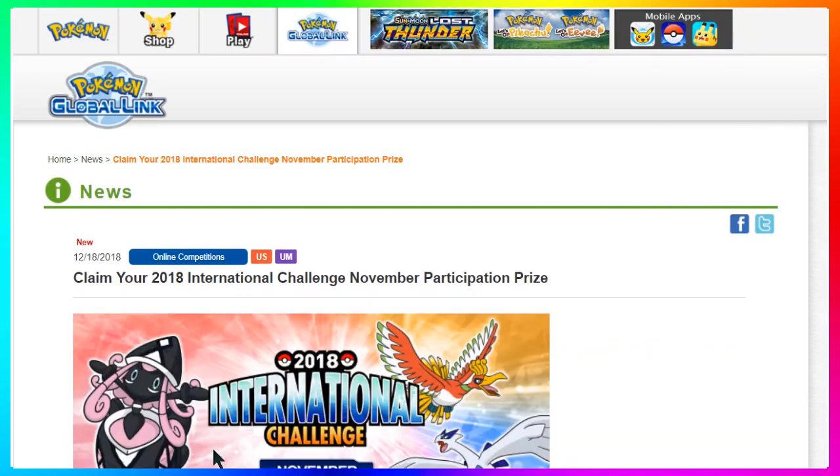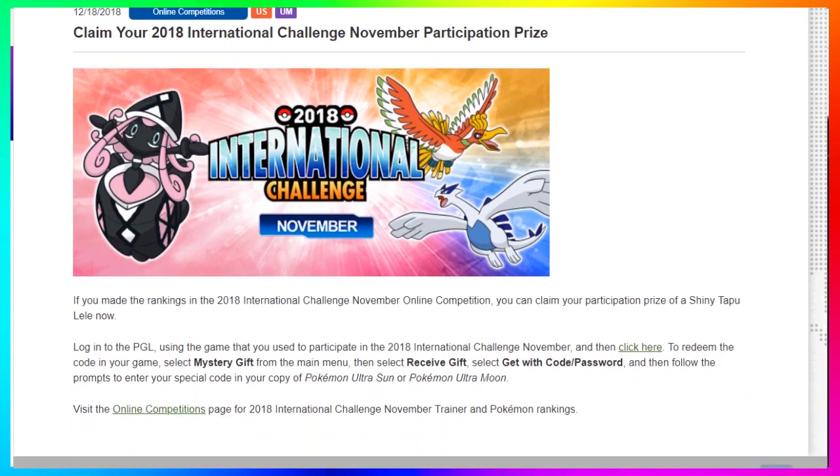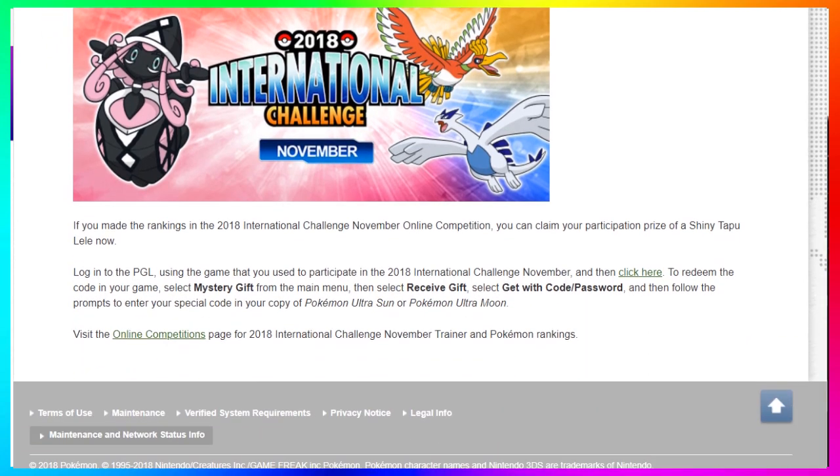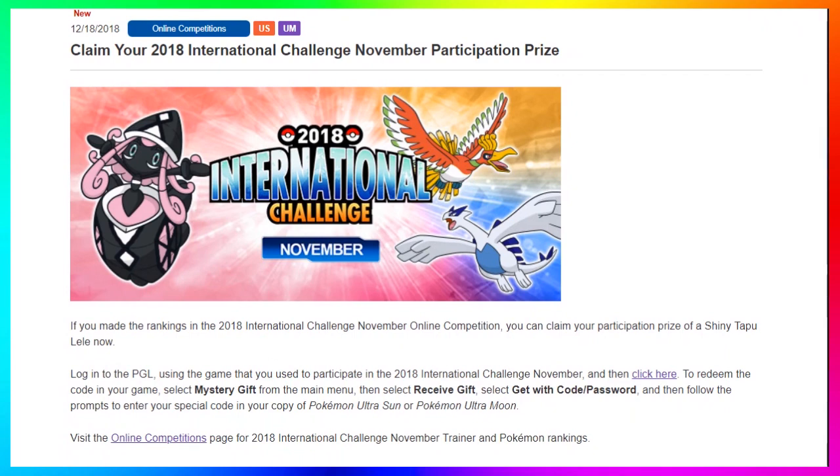The news article is about the participation prize of the Shiny Tapu Lele. It's gonna say: if you participated in the 2018 International Challenge of November online competition, you can claim your participation prize of Shiny Tapu Lele. Log into the Pokemon Global Link website — which you already did if you're following my steps — using the game that you used to participate, which you already selected.